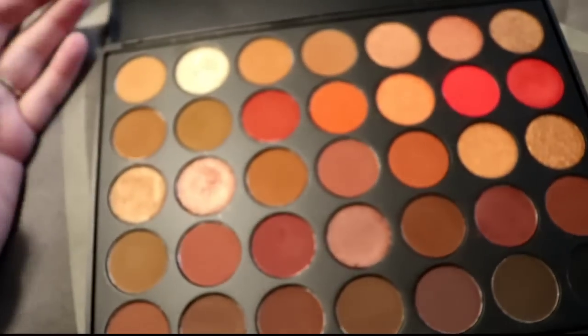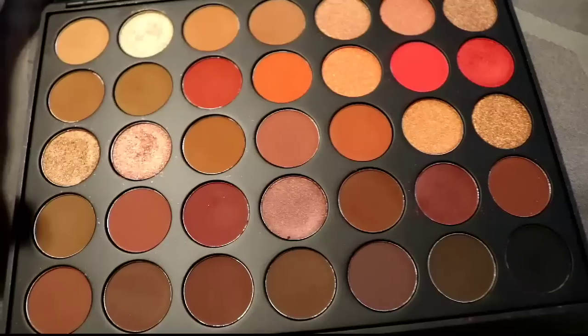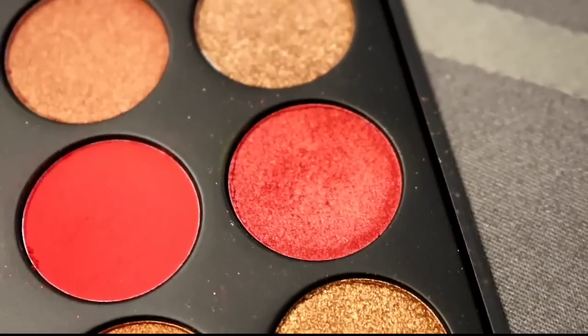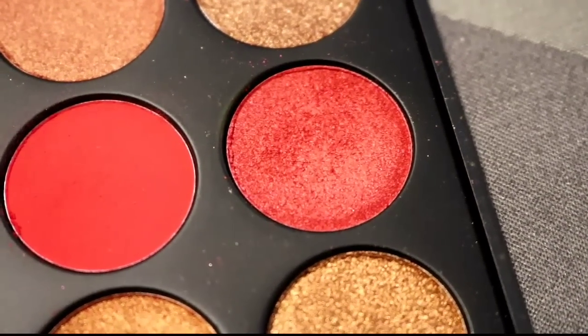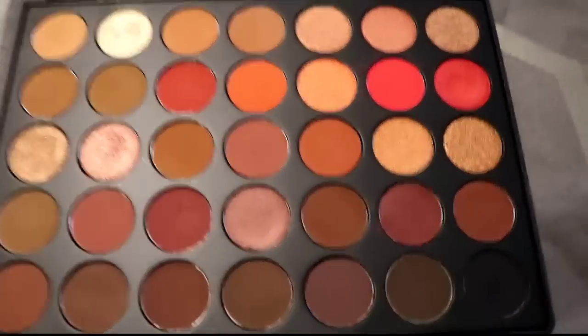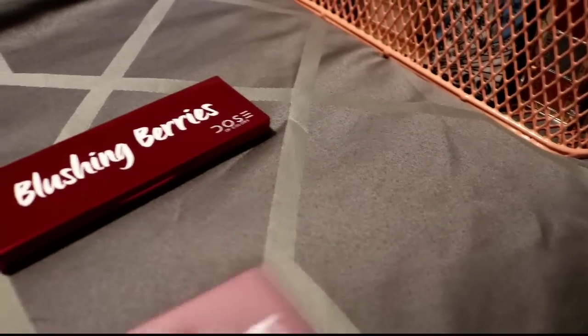Then we have the Morphe 3502 and oh, I hate this palette so much. Why did I buy this? It's the biggest thing in my collection. Do you see any dips or swatching in any of these colors? Nope. The only color I wanted it for was this red metallic and it sucks — so I'm decluttering this and getting it the hell out of my collection.